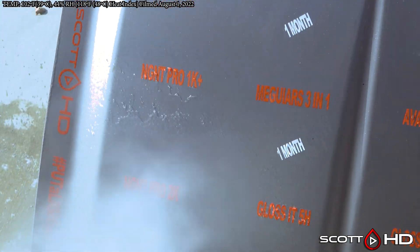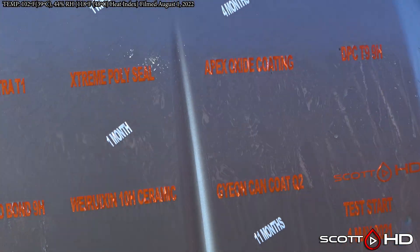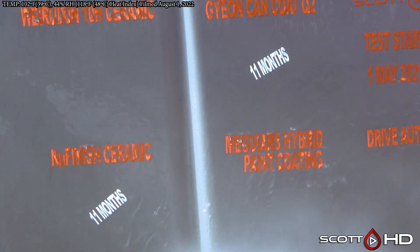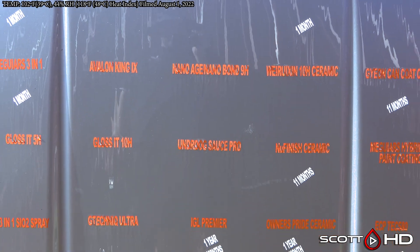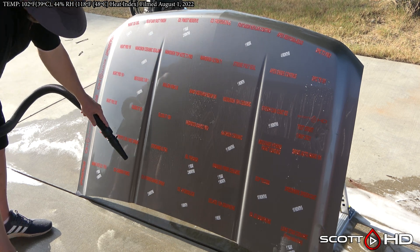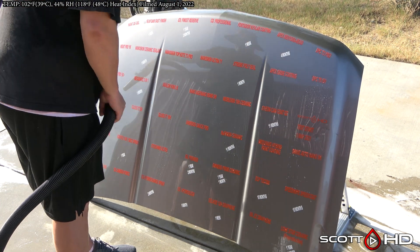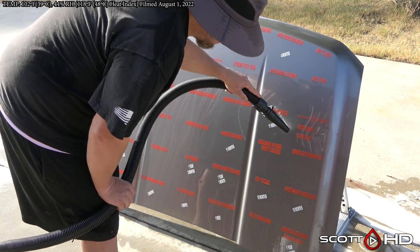NG-NT Pro 3K would be the standout. There are a few others still going: G Technic Ultra, Dallas Paint Correction T9 — as much as I don't care for the guy, it's a decent product — and Nano Age, maybe just a hair, very very weak. But wow, what a change — one heck of a change for this month's update. We are going to do a decon wash — Car Pro Descale, Car Pro Reset, etc. — after we are done doing the 1.5-year mark, which is what I am going to call this test.